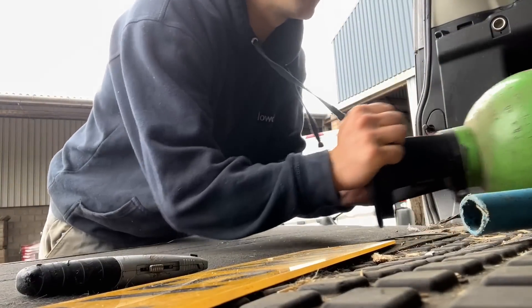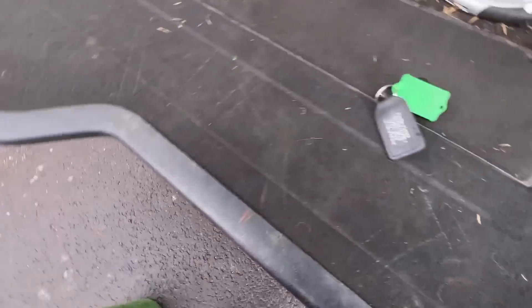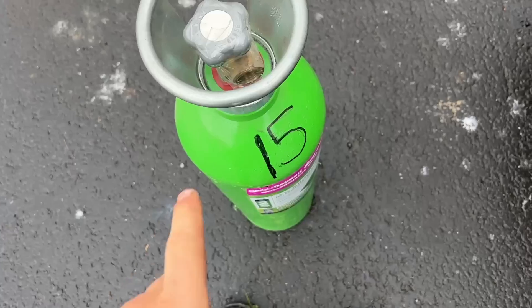I'm away to pick up gas for the welder so I can finish that bell grab over there, which I started repairing two months ago. New bottle.